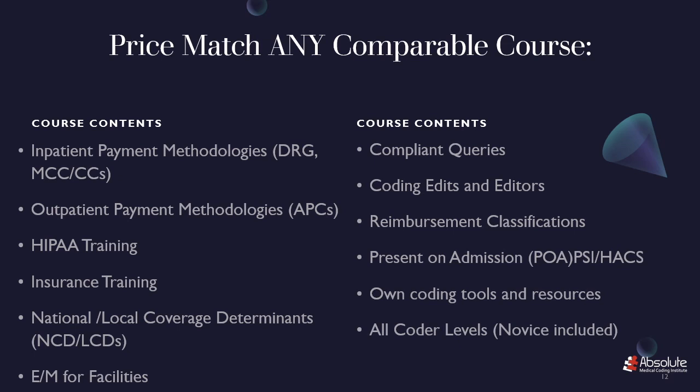All coder levels, including novice, are eligible for our Medical Coding Course.